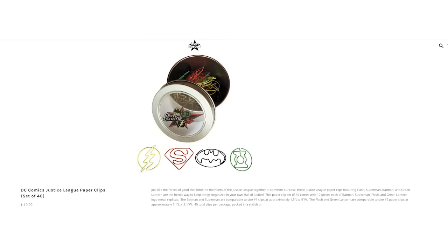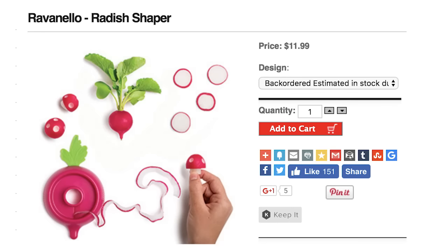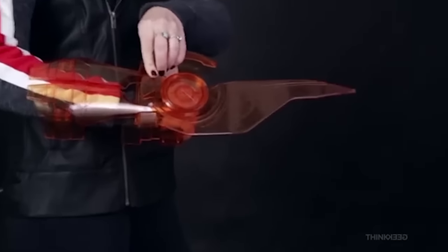Now you can write this fact down on a note and then organize it with Justice League Paperclips — they're super, man. Instead of shaping radishes, slice them with a Mass Effect Omniblade made from orange resin and complete with a flip-out blade.